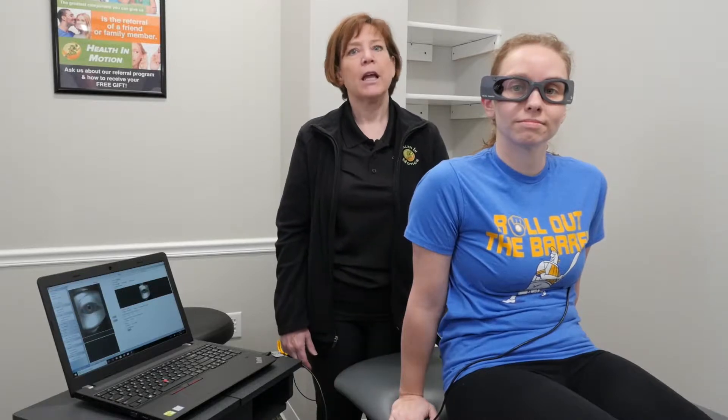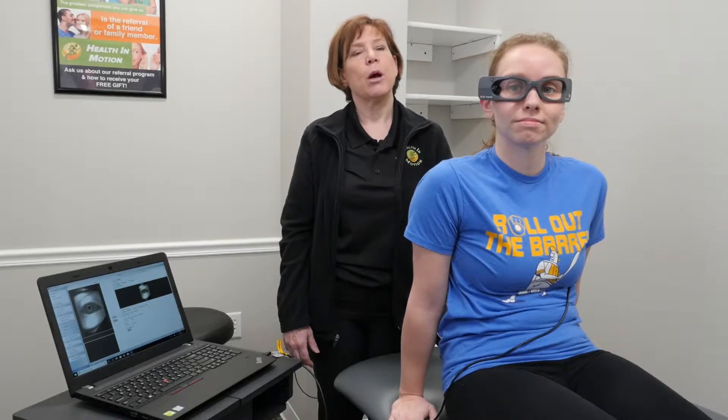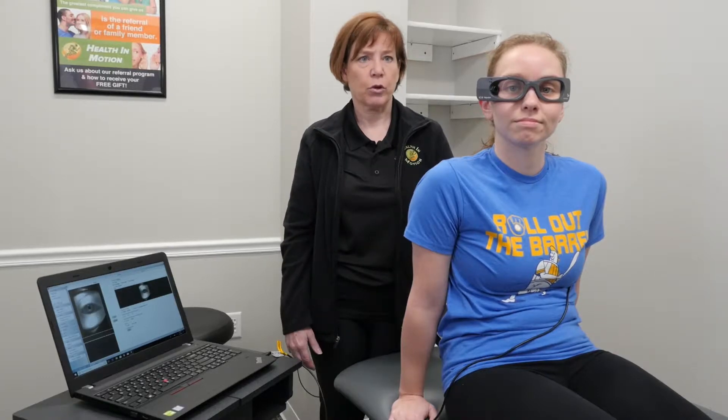Hi, my name is Dr. Sue Rice. I am a physical therapist with Health in Motion in Wausau, Wisconsin, and I'm here today to talk to you about dizziness and vestibular disorders.